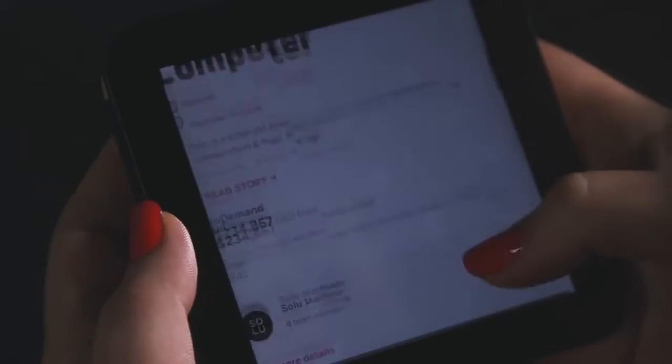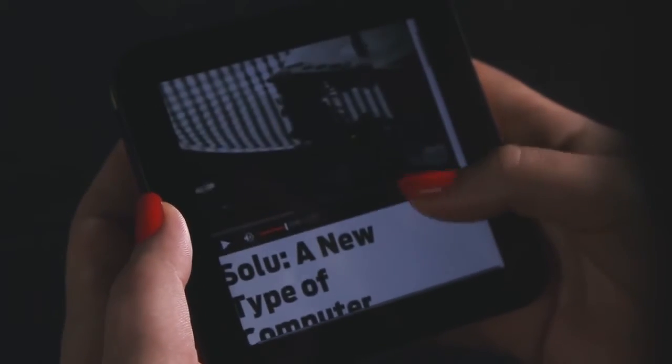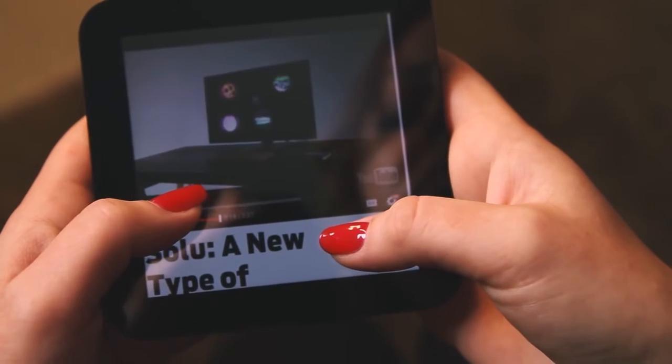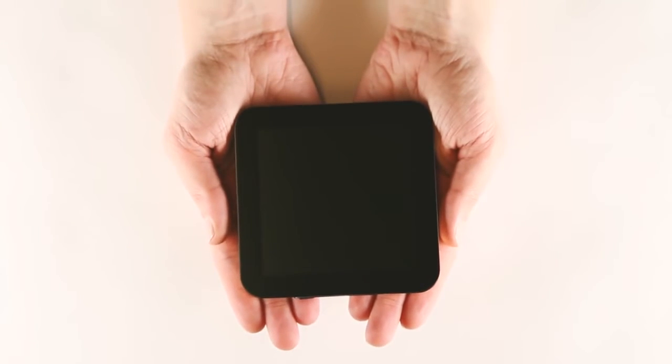When you are not at your desk, just take the Solu with you. Do all the same activities you would normally do on a computer, straight from your pocket. And if you break or lose your Solu, all you need to do is get a new Solu, log in, and your data will be there just the way you left it. Solu — it's a social computer for our generation.